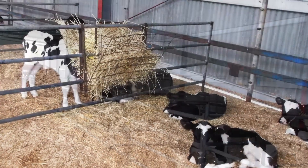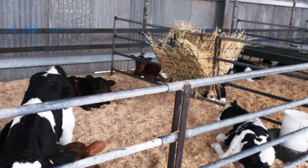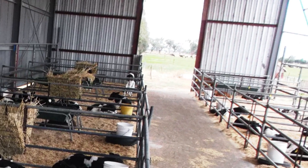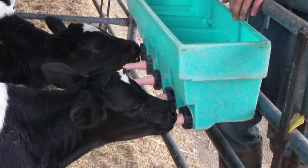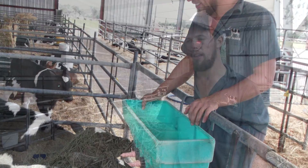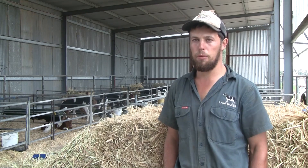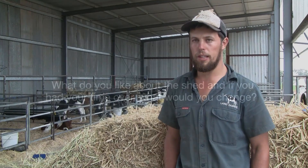We tend to keep them for eight weeks until we've weaned them, because when they're in the shed it's easy to keep an eye on them. Once they're outside, they're in paddocks a bit further away and not as accessible for monitoring calves that aren't doing so well after weaning. So once they're de-horned, weaned, and eating the amount of grain we're happy with, that's when they'll go out of the shed — which is about eight weeks of age.